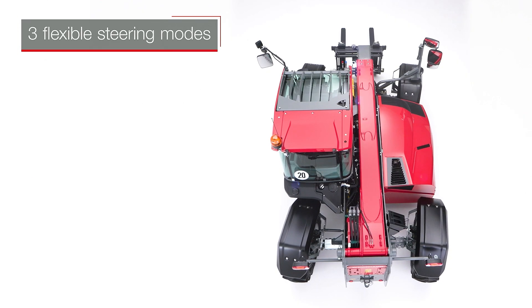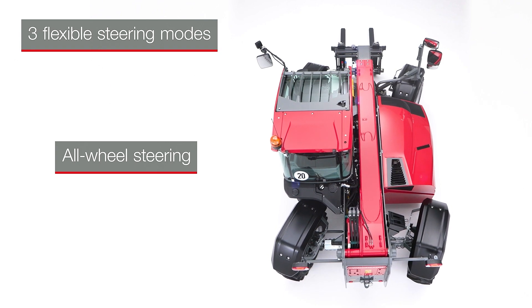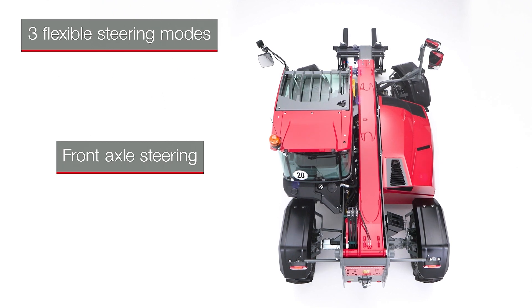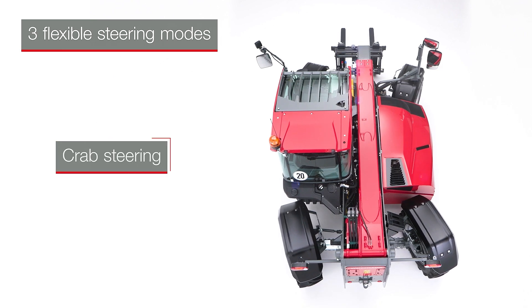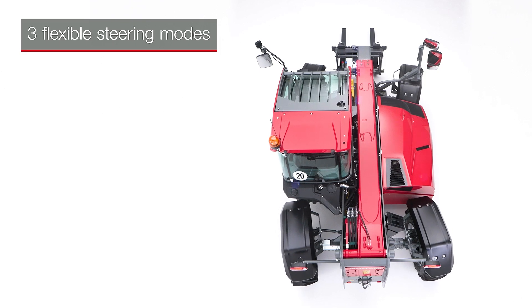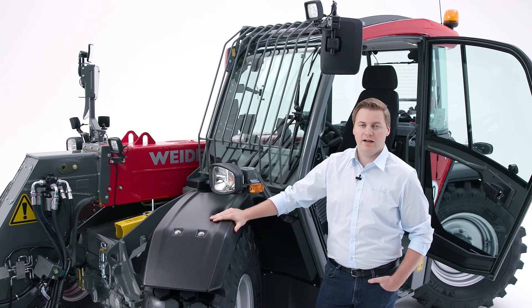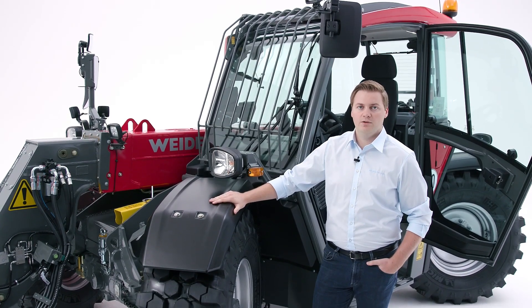With all-wheel steering you can exploit the full maneuverability and work in a small area. Safe driving even at higher speeds is possible with front axle steering. Centimeter-precise navigation when driving sideways is possible with crab steering. What's more, our 7-meter telehandlers have a unique steering angle and are built to be extremely compact and maneuverable, in line with the Weidemann DNA.